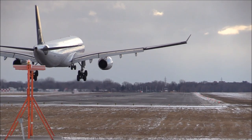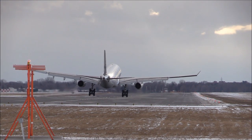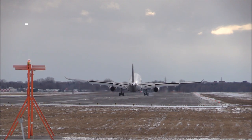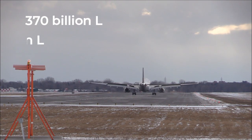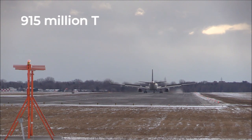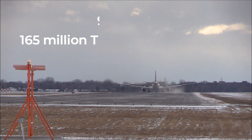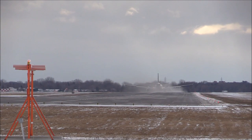The impact on global emissions would be noticeable with full implementation of these planes. The yearly fuel consumption of airplanes worldwide would drop from 370 billion liters to 106 billion liters, leading to a reduction from 950 million tons of CO2 to 165 million tons of CO2. This would certainly not eradicate carbon emissions, however it would significantly drop it to a much more manageable level.